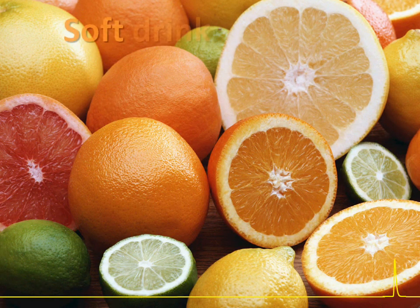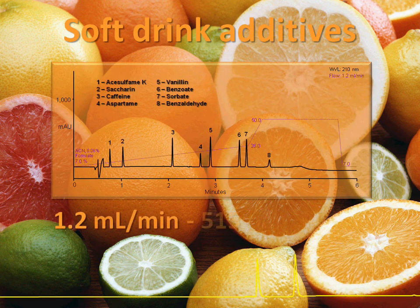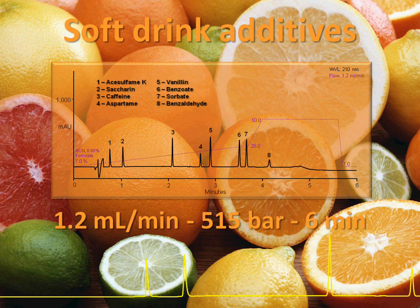You can enjoy true UHPLC performance. Here we see a soft drink application with a six-minute analysis time offering perfect chromatographic resolution, thanks to the sharpest peaks.